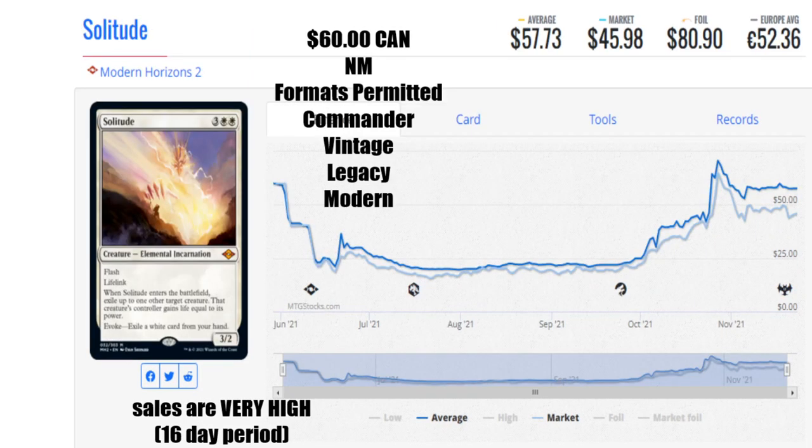Let's check out Solitude from Modern Horizons 2. You can find this for $60 Canadian near mint, the average is $57.73, the market has it at $45.98 US, a foil will run you $80.90 US, and 52 euro and 36 cents. The formats permitted are Commander, Vintage, Legacy, and Modern. Just like Cabal Coffers, this had insanely high sales — I only looked at a 16-day period and went 'whoa, there are tons of sales across all platforms.' Solitude has a lot going for it: Flash, Lifelink, it exiles things, and it has Evoke. Modern Horizons 2 is not being opened a lot now as we close out the year — wallet fatigue is in full bloom. I can see this card just rising in value over time. Cabal Coffers too — it used to be an uncommon, they've made it mythic, and they're going to drip these things out.